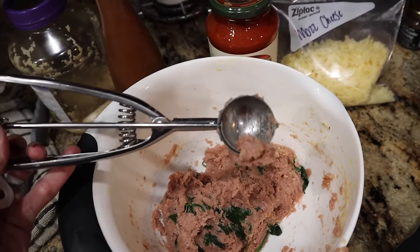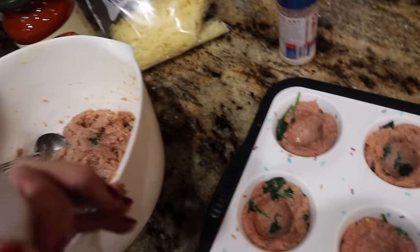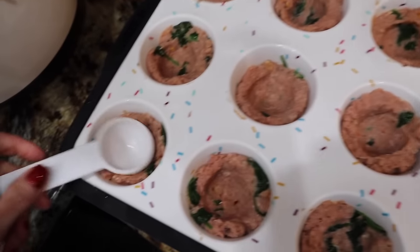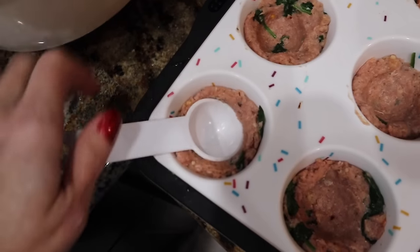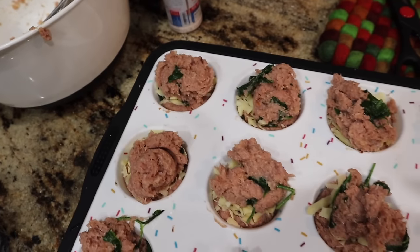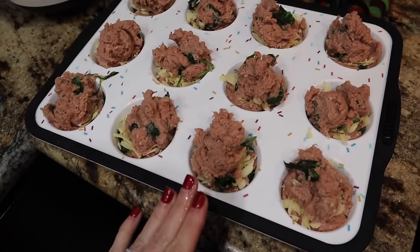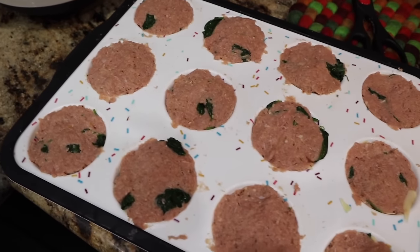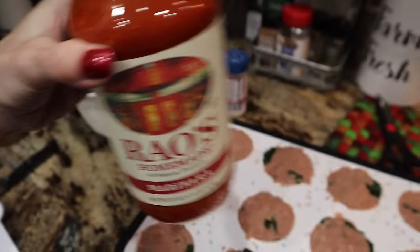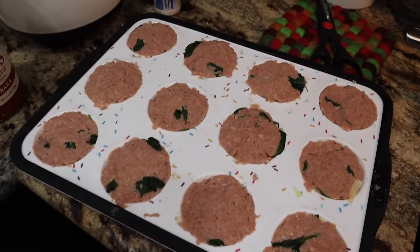I use my handy gadget — not just good for cookies, I use this thing for everything. I put two tablespoons in each one, use the back of a tablespoon and push down to create a well, a little cavity. Now we're going to fill it up with some cheese. Put the rest of our turkey mixture, about two tablespoons each, and I'm going to pat that down. I've got my turkey meatloafs patted down. Now we're going to put a little bit of Rao's on top, sprinkle some more mozzarella cheese. I'm going to cover these up and put them in the fridge until I'm ready to bake them.